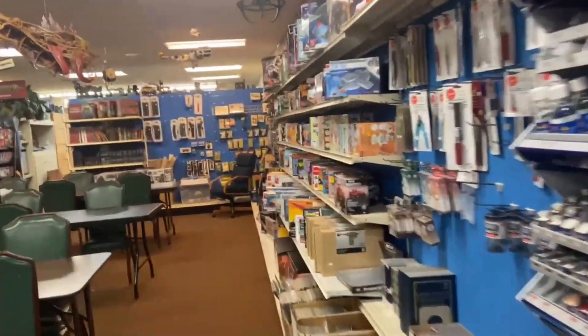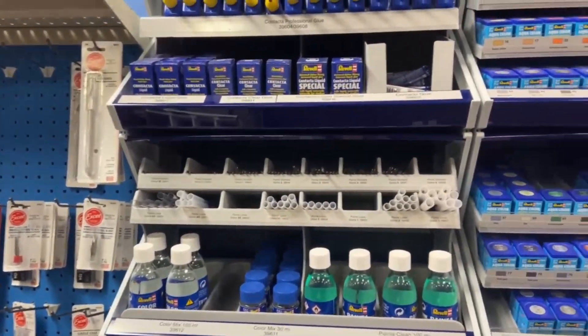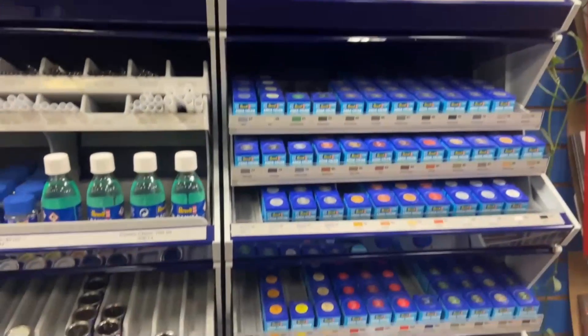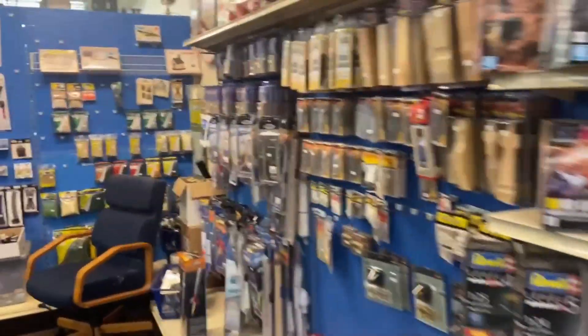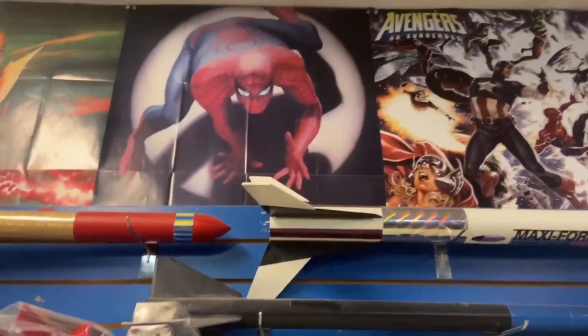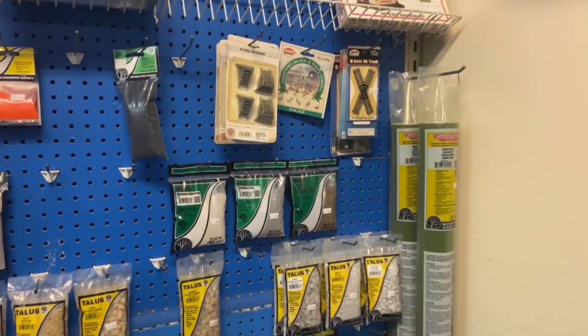Looks like they've got some nice paints, got Rebel paints over here, lots of comic books and models. Got a little bit of train stuff back here, rockets, and a little scenery section here.